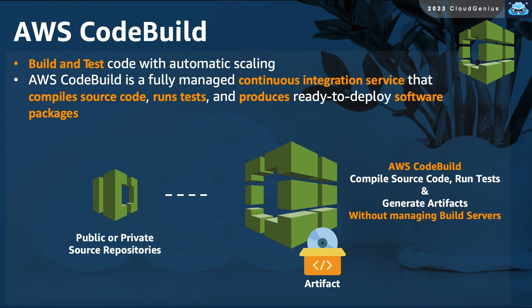AWS CodeBuild allows you to build and test code at scale. It is a continuous integration development service that can compile source code, build from its software packages and artifacts, and test its functionality — all in a serverless way, without the need to manage build servers.